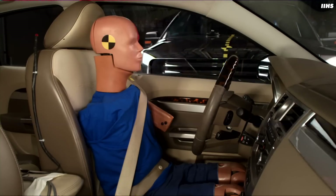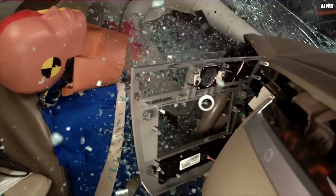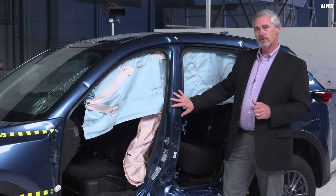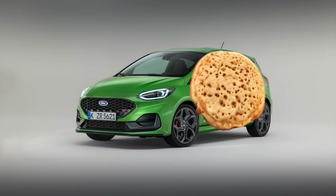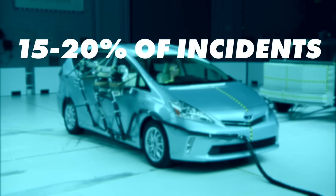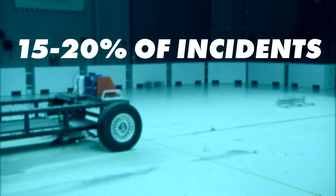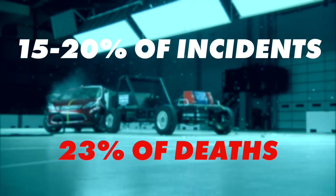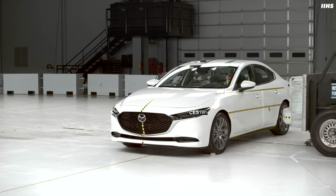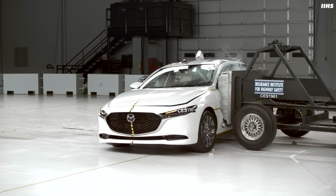Side impacts are a really tough test because the natural shape of the car means there is less metal and material between you and the impact compared to a front-on collision. Side impacts only account for 15 to 20% of incidents on US roads but account for 23% of the deaths. But what is encouraging is that if your car is rated as good in this test, you're 70% less likely to be killed in an incident than if your car is rated as poor.